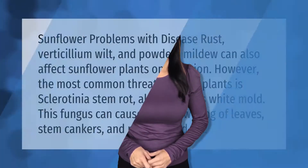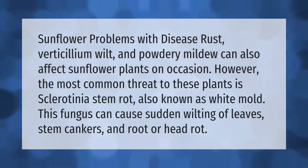Sunflower problems with disease — rust, verticillium wilt, and powdery mildew — can also affect sunflower plants on occasion. However, the most common threat to these plants is sclerotinia stem rot, also known as white mold. This fungus can cause sudden wilting of leaves, stem cankers, and root or head rot.